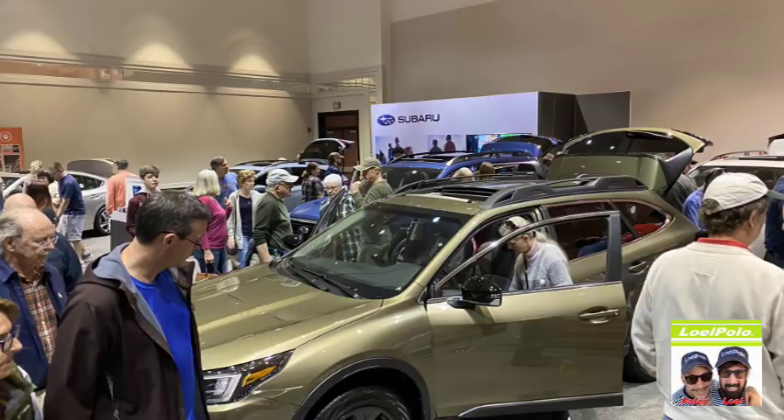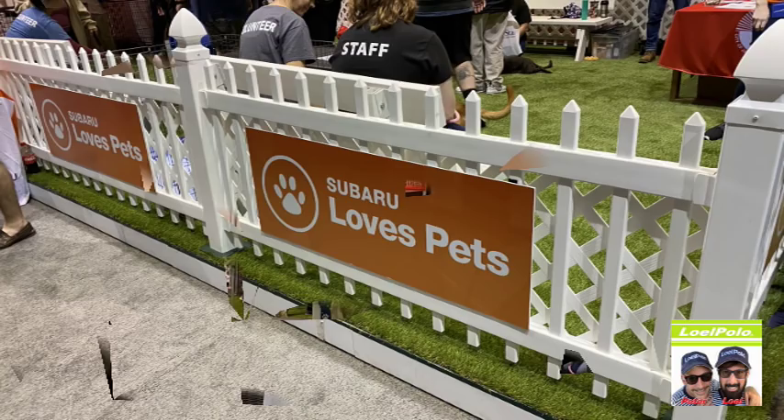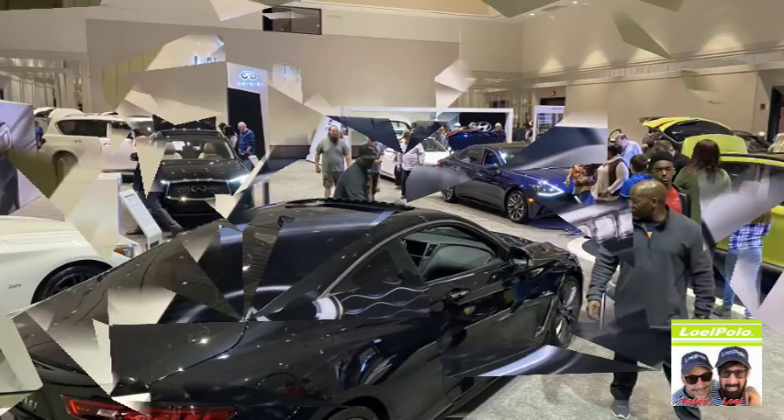There's Bernie again. Subaru was doing pet adoption that day — it was so cute, very nice, all the puppies and the doggies. Infinity — the Infinitis were okay, I wasn't overly impressed with them.